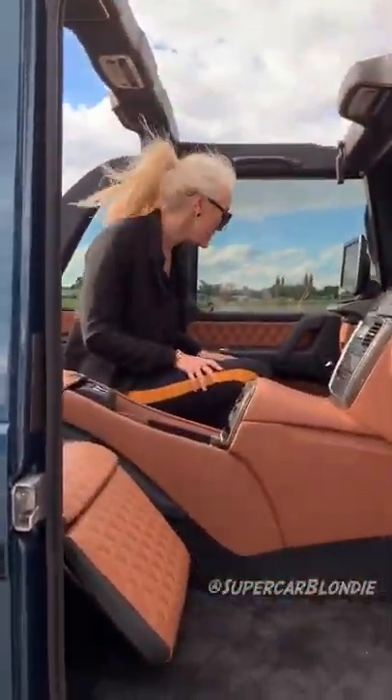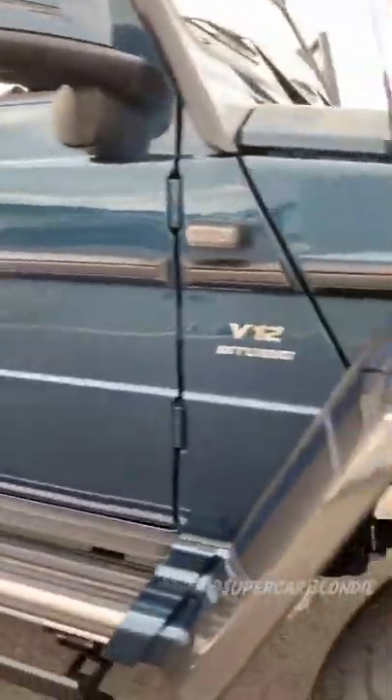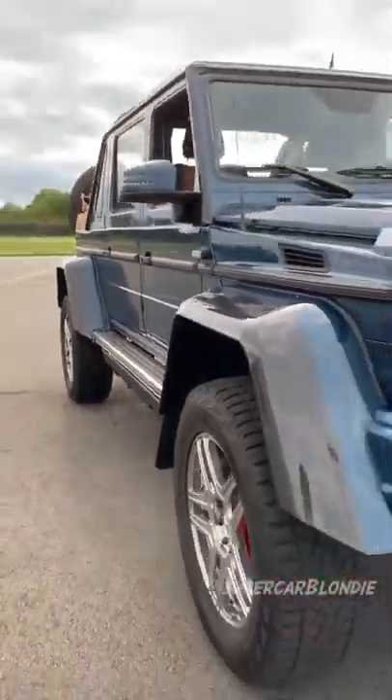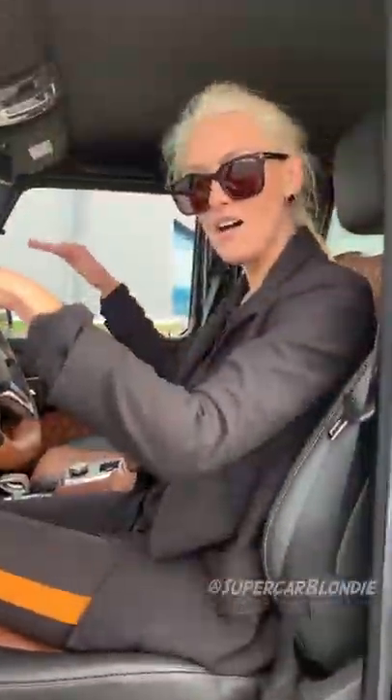All right, let's go for a drive, shall we? This car is the same height as a G-Wagon 4x4 Squared, so you're sitting up really high. It's a V12 twin-turbo with over 600 horsepower. Shall we go? We're on a private airstrip here.